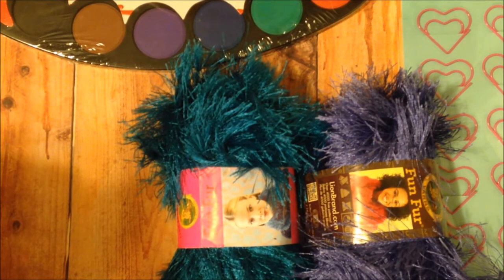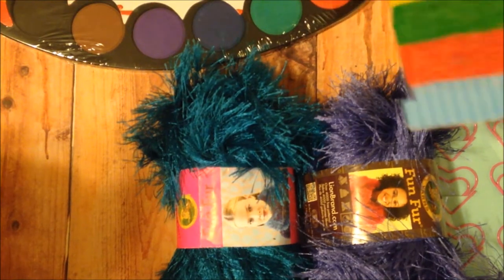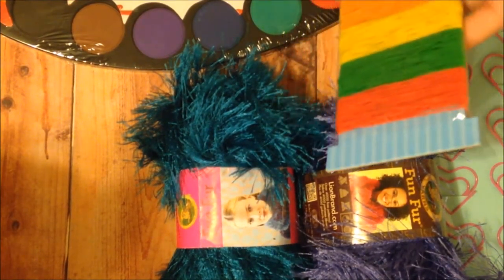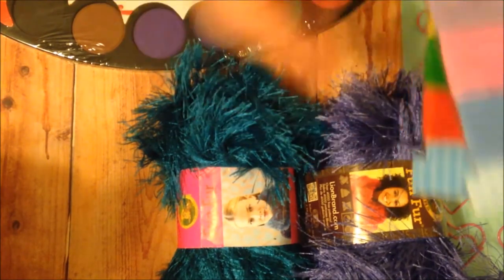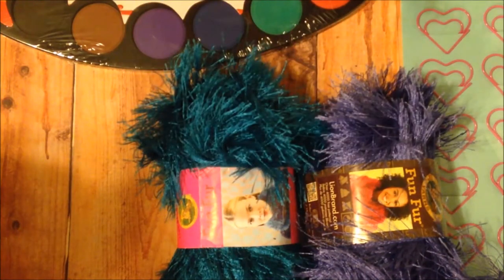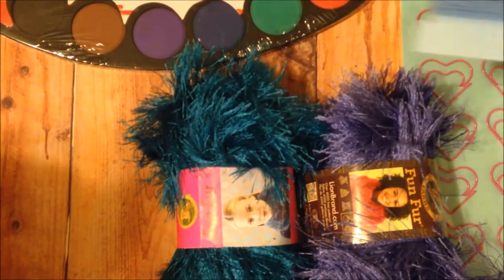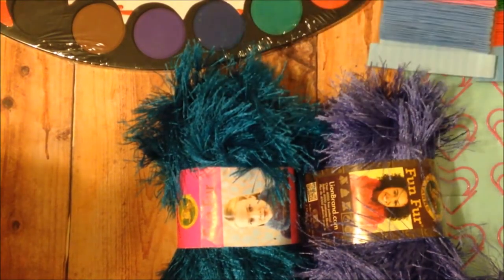I got some stretchy laces to use on projects — these colors and these colors. This is made by Crafter's Square — five yards, 4.5 meters each. Stretch lace, good for making your own journals. I've seen other people say this is pretty good stuff, so I wanted to get some and try it.